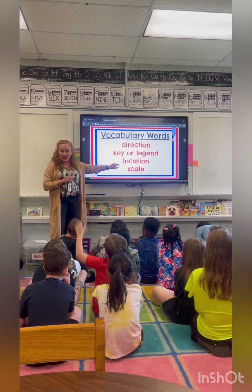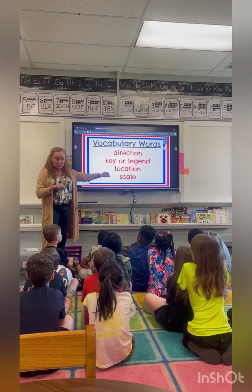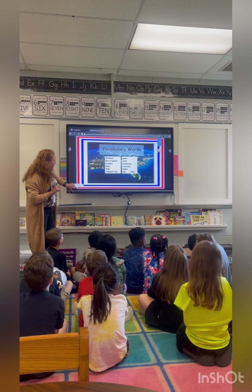Where are you guys located at right now? Our location is the school. Okay, but where is the school? Athens, Alabama. Does everybody agree with that? Yes. I think so.